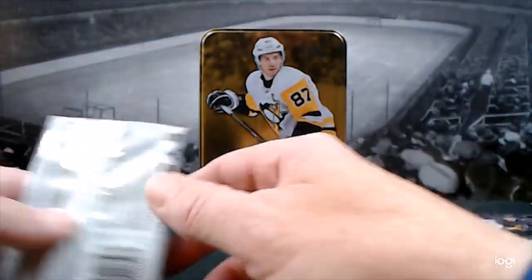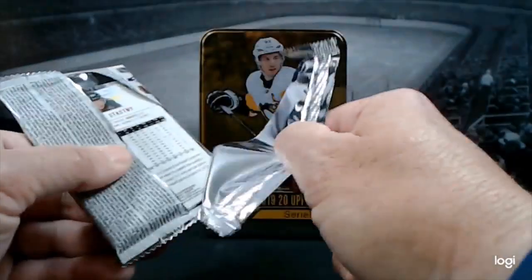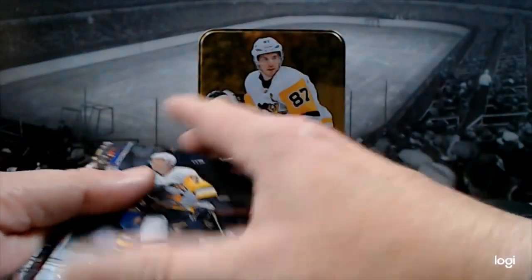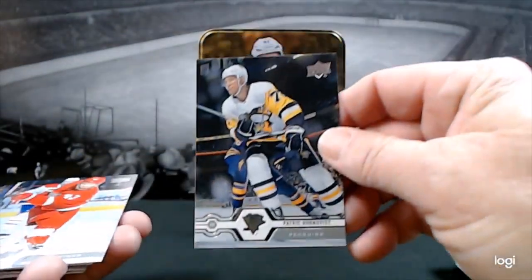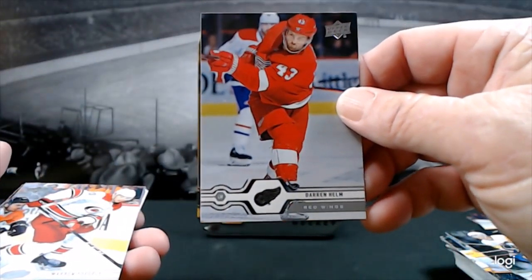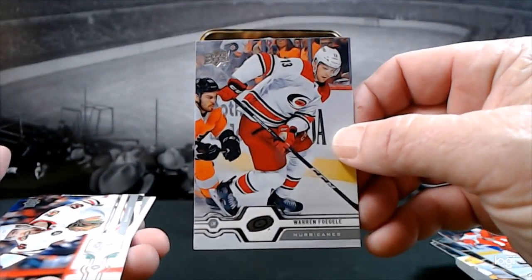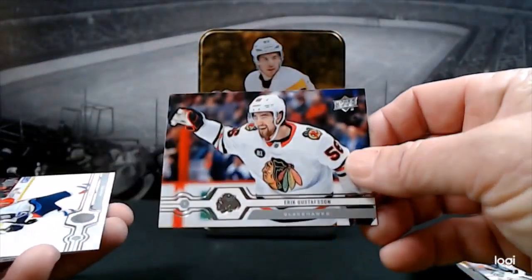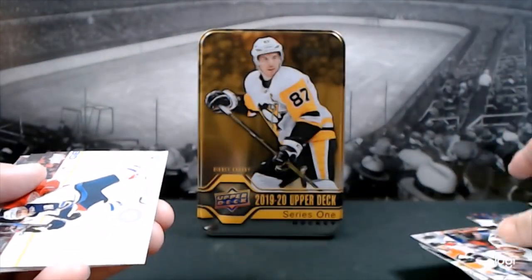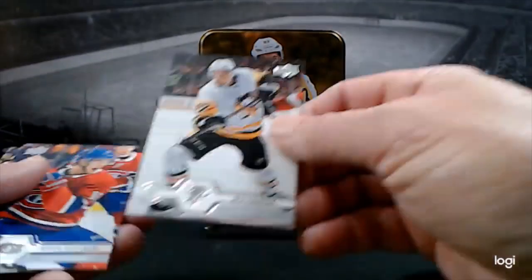Two more packs — I think we maxed out on our Young Guns but we can be hopeful. Patrick Hornqvist, Darren Helm, Warren Foegele, Eric Gustafsson, Brian Little, Nick Bjugstad.